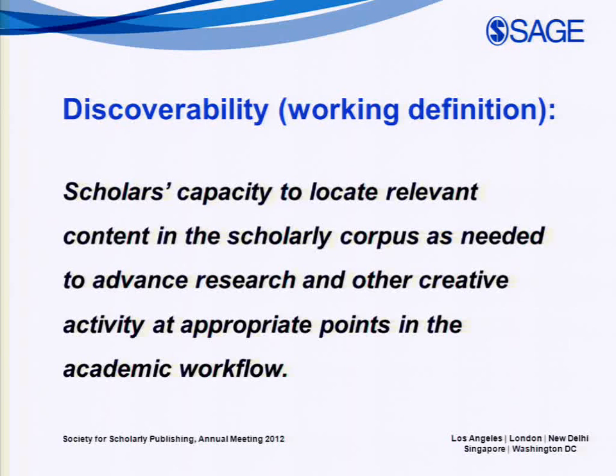I'm going to start by presenting a working definition. Discoverability is scholars' capacity to locate relevant content as needed to advance their research at appropriate points in their workflow. It's a lot of words, so let me hone in on a few that are really important. The first is 'relevant.'